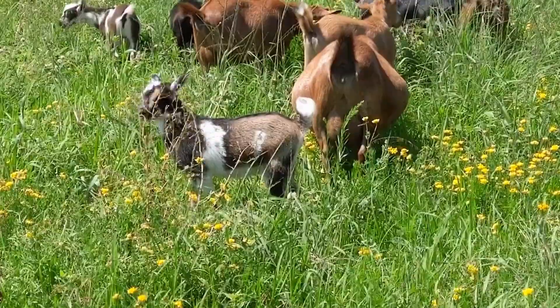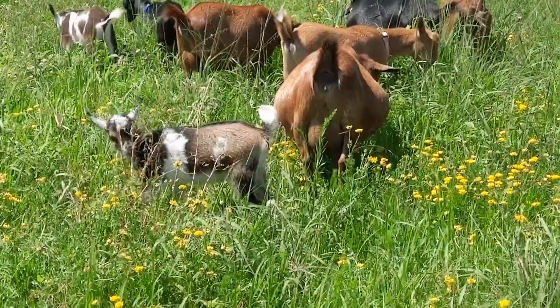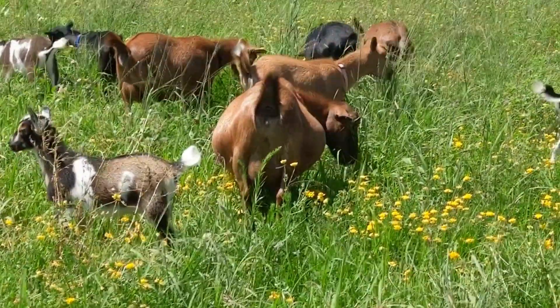We were at the goat show, and one of my kids came up to me and said, 'Mommy, I don't see one goat here that's as fat as Butterscotch is.' And I said, 'Yep, I think you're right.'